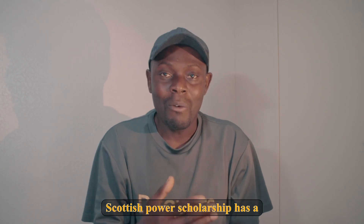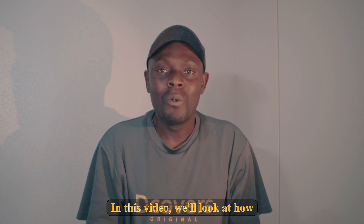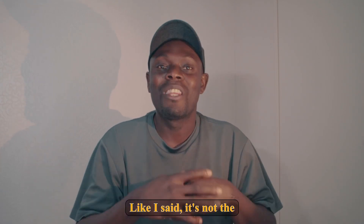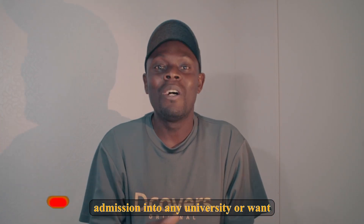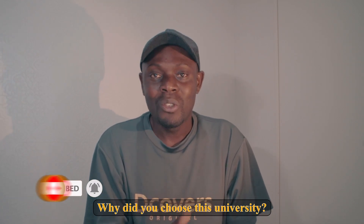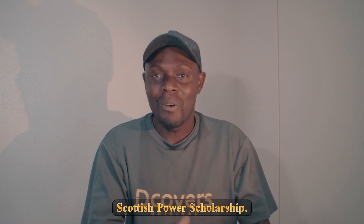The Scottish Power Scholarship has a not-so-conventional way of doing interviews to decide who will benefit from their scholarship. In this video, we'll look at how you can prepare for the Scottish Power Scholarship. It's not the conventional way of doing an interview — for example, applying for university admission or a job interview, they would ask why you chose this major or university. Hello everyone, welcome back to the Daddy Clip channel.